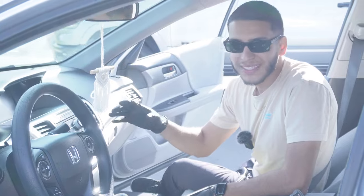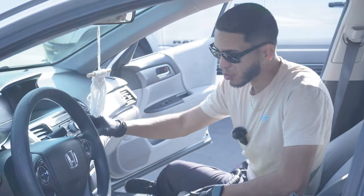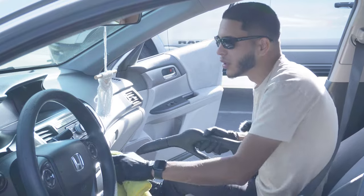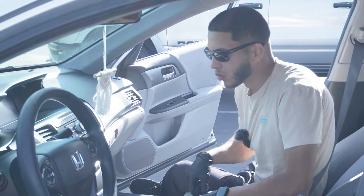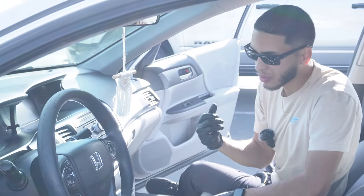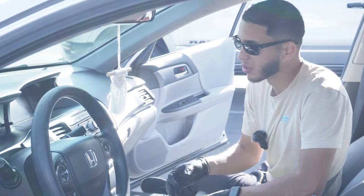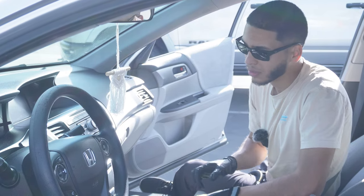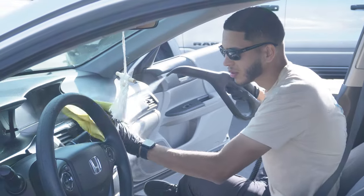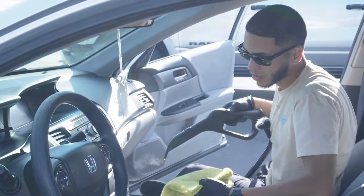An important tip: be very careful when steaming near screens, because all of these screens can burn really easily with very hot water. When there are navigation screens, touch screens, or digital gauges, always use steam from a distance. If it's a newer car with a really nice touch screen, I will not spray it at all. For this 2016 without a lot of navigation, we do it from a distance.